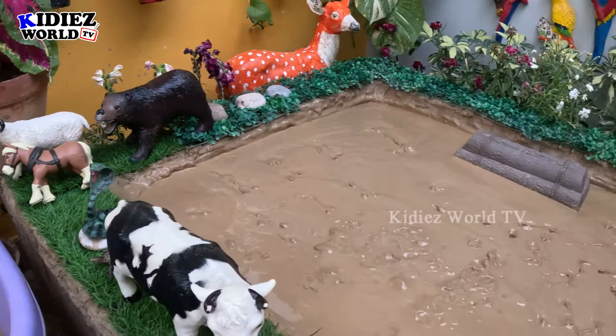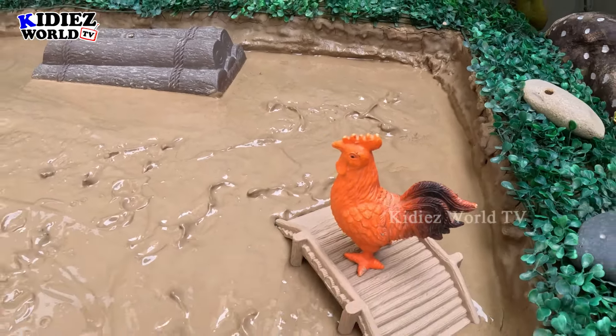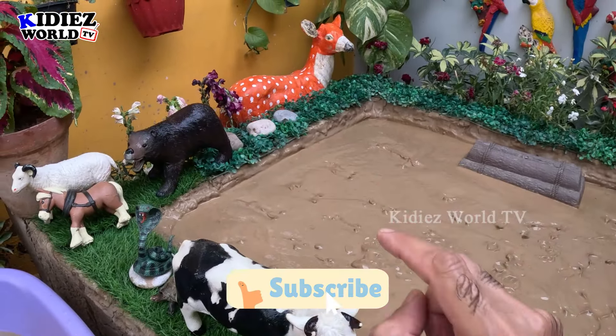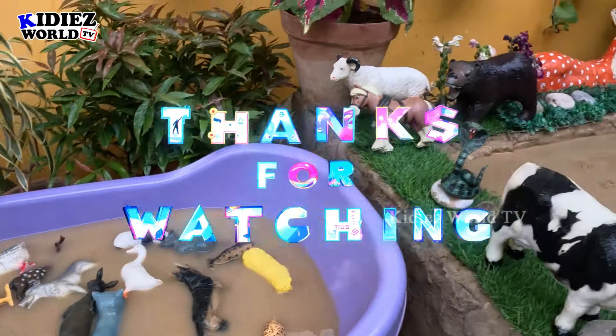We have cleaned all the animals and our rooster is still there because he is in a safe mood. So like the video, subscribe the channel, and hit the bell so you will get notifications of upcoming videos. Have a great day friends, take care. Bye!